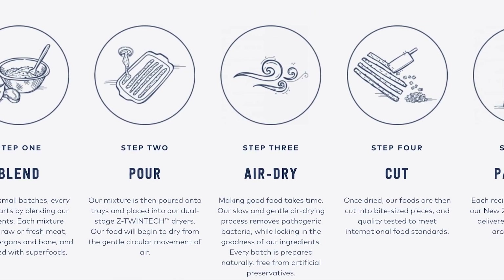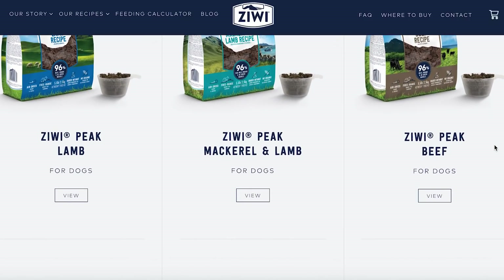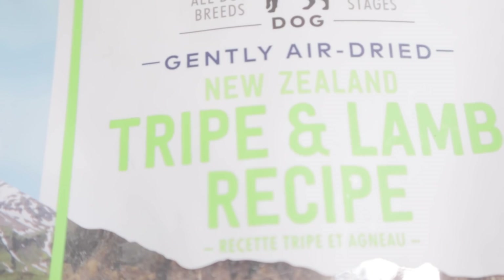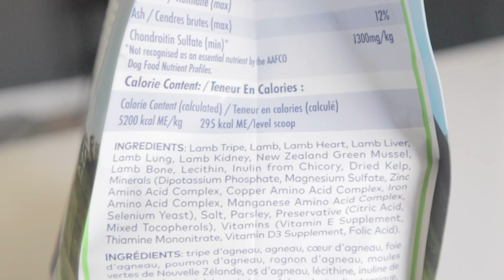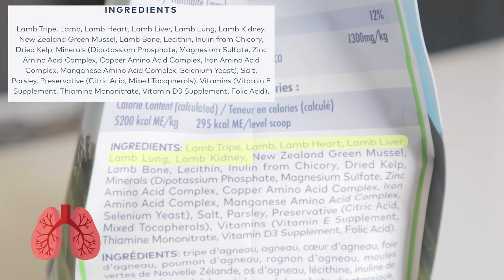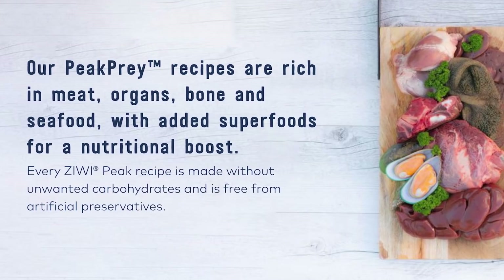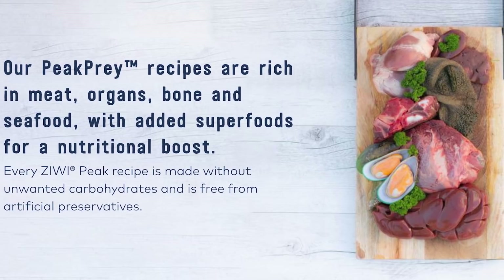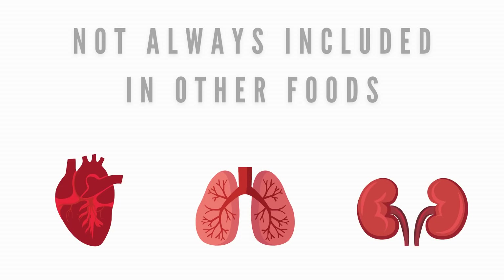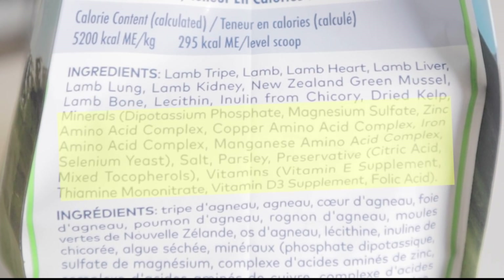The food is ground up, poured on trays, air-dried, and cut into little squares. Their protein options range from lamb, beef, venison, chicken, and a lamb and mackerel mix. Some formulas also include green tripe. What I bought is their tripe and lamb recipe for dogs. The fresh food ingredients in this formula are lamb tripe, lamb, lamb heart, lamb liver, lamb lung, lamb kidney, New Zealand green mussel, lamb bone, and dried kelp. A plus to Ziwi Peak's formula is that they include tripe and green-lipped mussels in many of their formulas, as well as additional parts like heart, lung, and kidney that many other brands don't include. However, they do include additional synthetic nutrients to fully balance the formula.